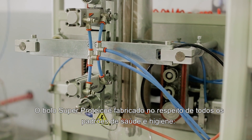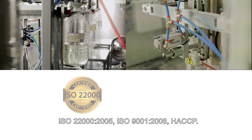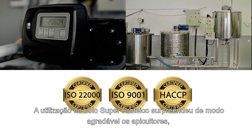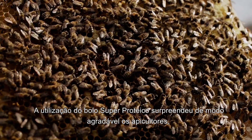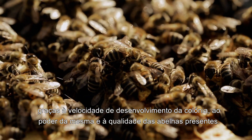Super Protein Cake is manufactured according to all health and hygiene standards: ISO 22000, ISO 9001, and HACCP. The use of Super Protein Cake has pleasantly surprised beekeepers because of the colony development speed, its strength, and the quality of the bees present.